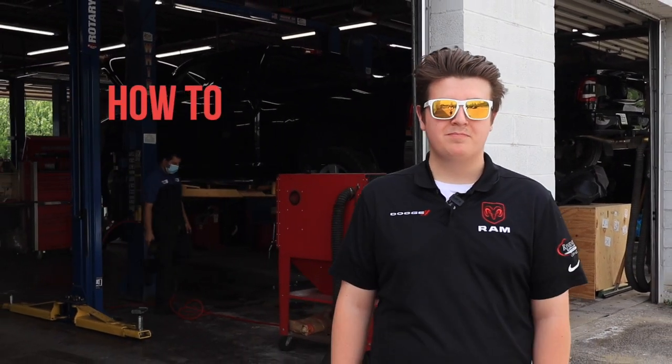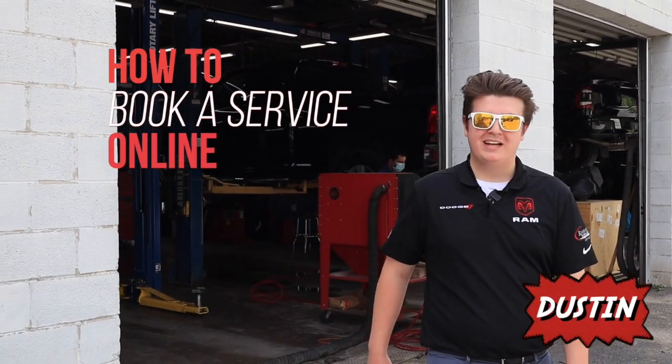Are you looking for an easier way to book your appointments? I'm Dustin from Riverside Chrysler and let me show you how to book your appointments online in a few easy steps. Follow me.